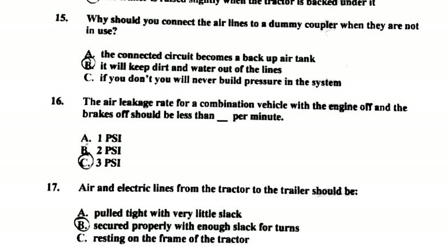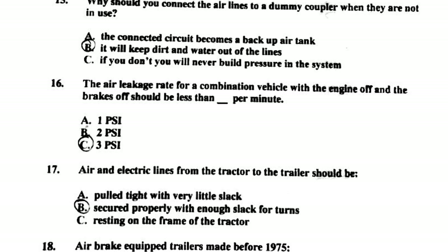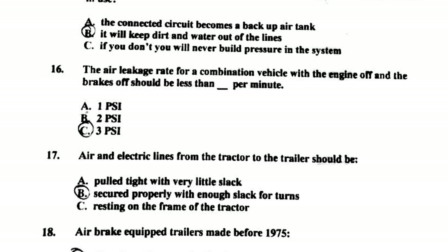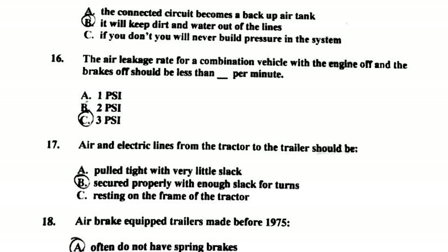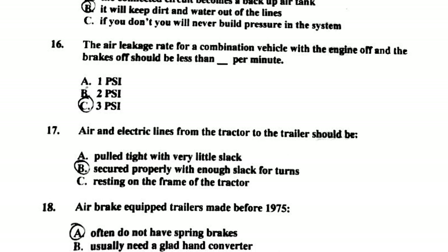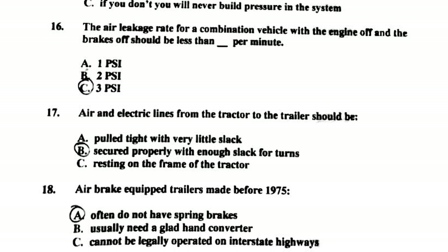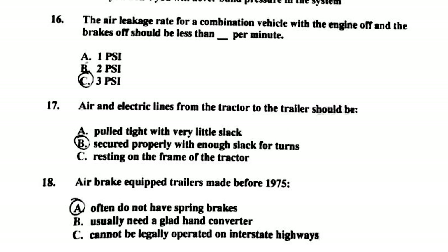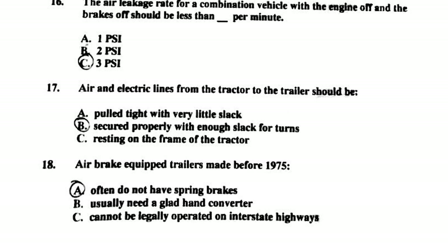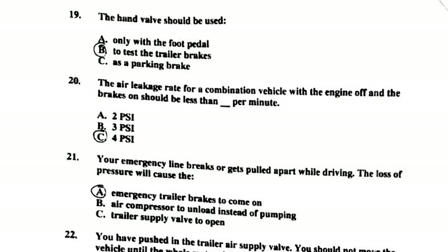Number sixteen: the air leakage rate for a combination vehicle with the engine off and brakes off should be less than 3 PSI per minute. Number seventeen: air and electric lines from the tractor to the trailer should be secured properly with enough slack for turns. Number eighteen: air brake-equipped trailers made before 1975 often do not have spring brakes.